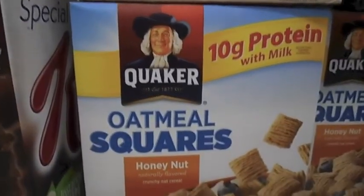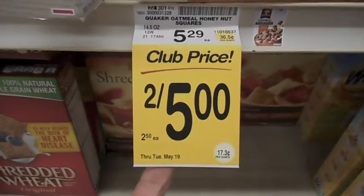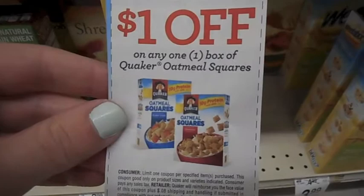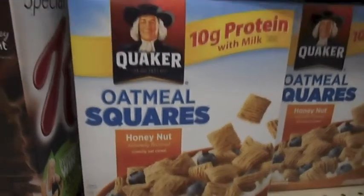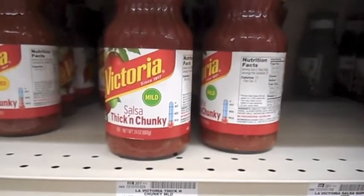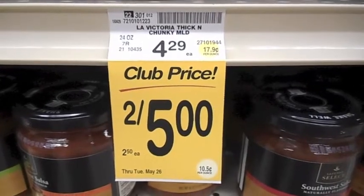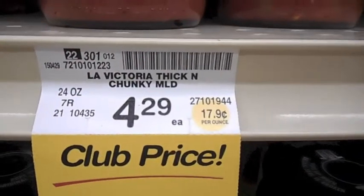There's a great deal here again through May 19th on the Quaker Oatmeal Squares. They are on sale for $2.50 each, regularly $5.29, and in this Sunday's newspaper there was a dollar off any one box. That drops the price down to $1.50, which is a great price on this cereal since it's typically more expensive than others. There's also a great deal on La Victoria Salsa — they are $2.50 a piece, and the original price here is $4.29.